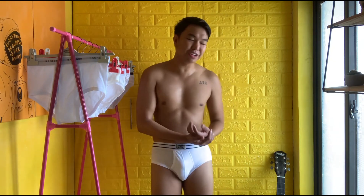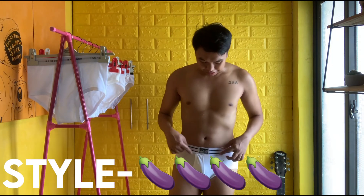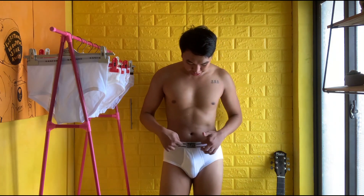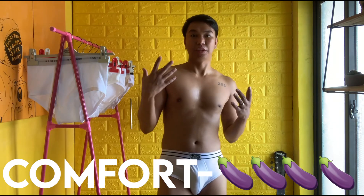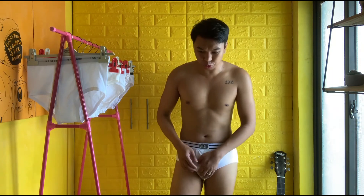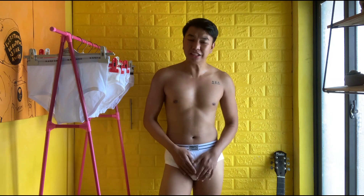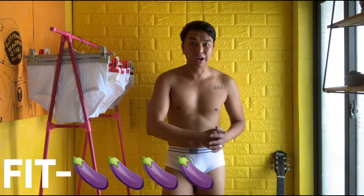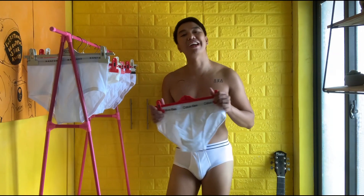I'm going to rate the style four out of five because of the stripes and the patch. I'm going to rate the comfort four out of five as well — it has a good feeling when wearing it. The fit I will rate four out of five as well. So this is a triple four for the third underwear, Baleno.